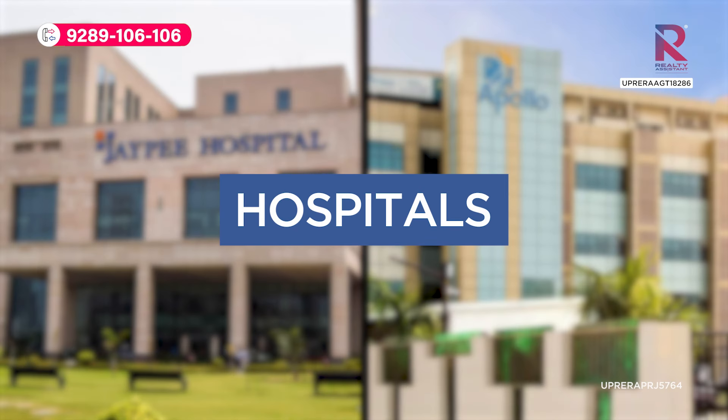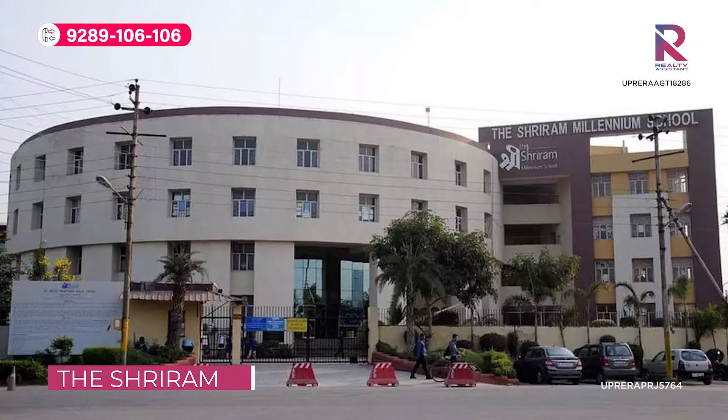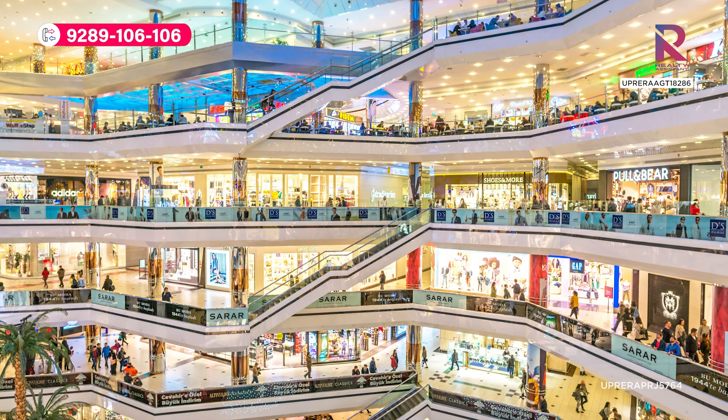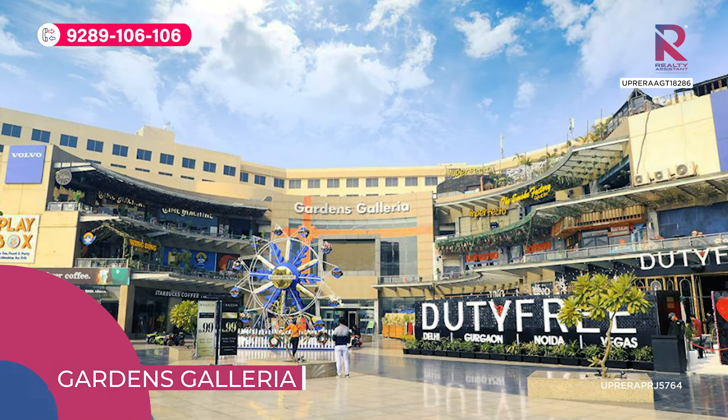You will also get hospitals nearby like Jaypee and Apollo, schools like Shiv Nadar, The Shri Ram Millennium, Genesis Global, and DPS Noida. And you can find all the malls nearby, like Mall of India, Great India Place, and Garden Galleria. So hospitals, schools, colleges, malls — everything you will get nearby.